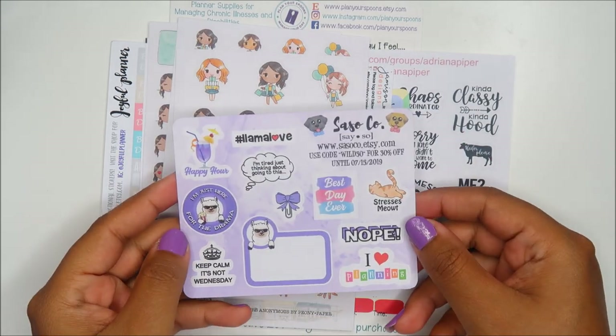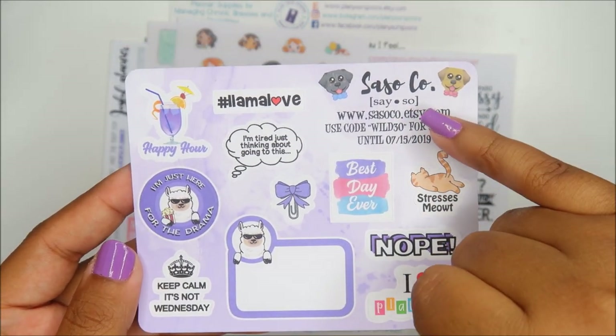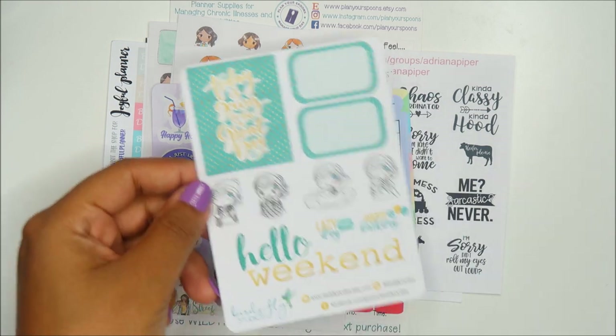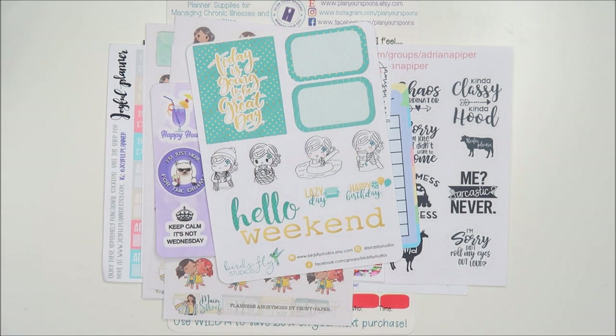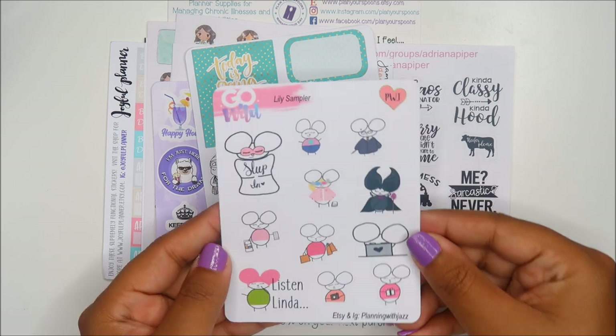Say So Co — what I love about this is that she actually tells you how to pronounce it right there: Say So Co. That's really neat. Birds Fly Studios — she actually did a spotlight swag in the hallway and had a pin of her character Cali, I think that's her name. Planning with Jazz.